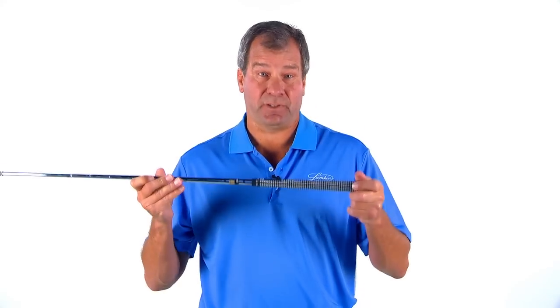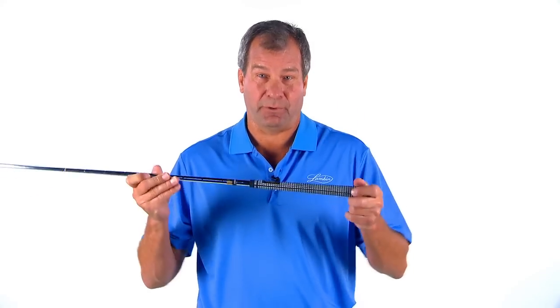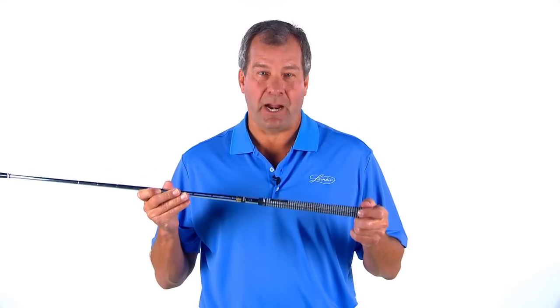This is a great high-performance grip for golfers who like a firmer grip with a high-traction and slip-resistant pattern. Find out for yourself why so many tour players win with Crossline, the original high-performance golf grip.